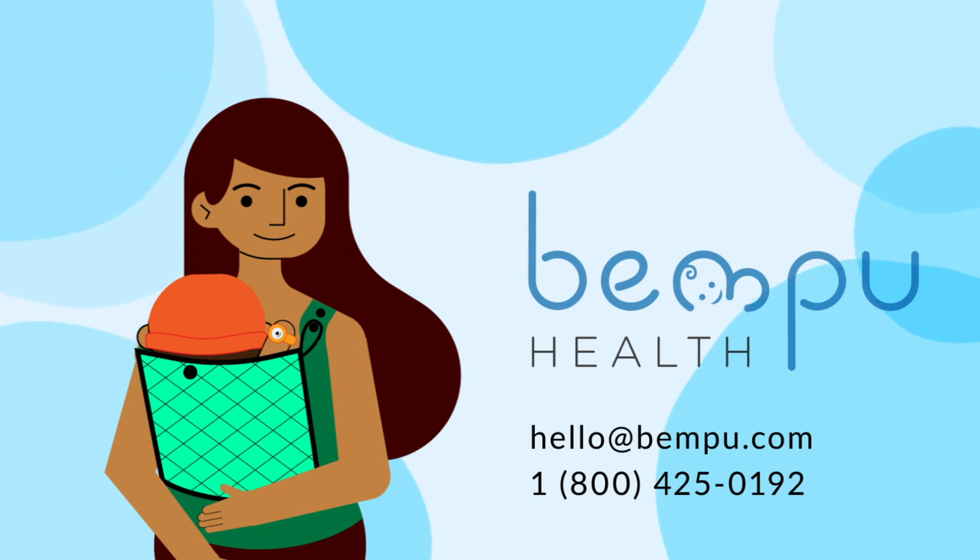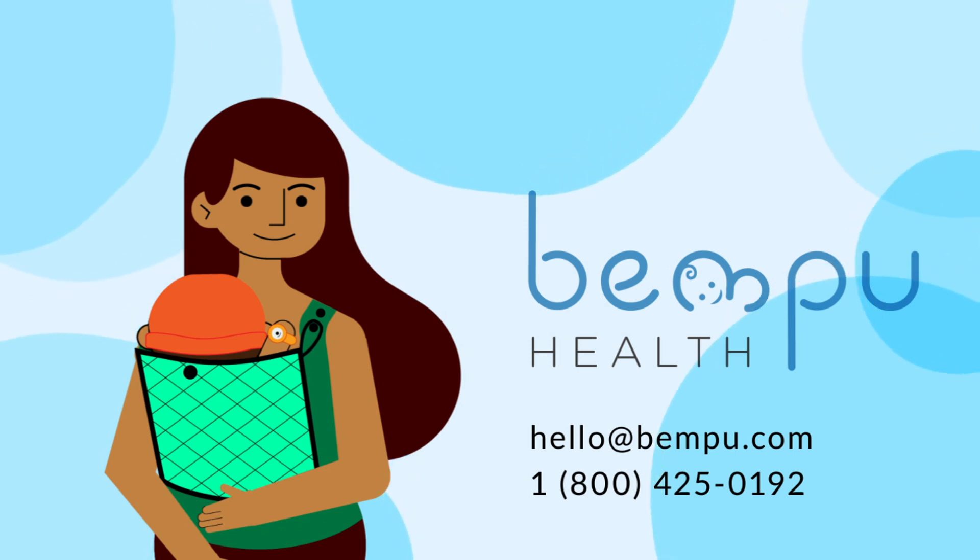We hope the Bempu Kanga Sling and Temp Watch will help your baby, as they have for thousands around the world.